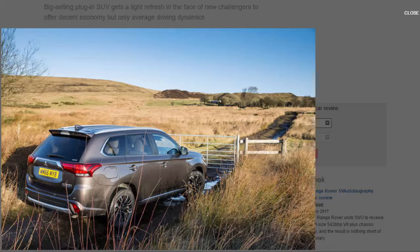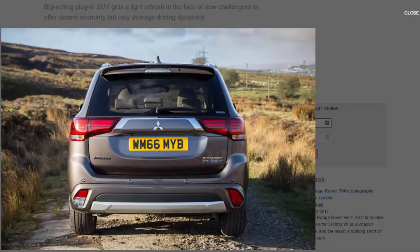Differences from the 2016 model are minimal, but that means you can still expect the same combination of high-riding SUV practicality matched with an impressive hybrid powertrain. Push the power button and all you get is an eerie silence on startup. Moving along at low speeds it's whisper quiet and relaxing to drive. Crank up the speed, however, and road noise becomes more noticeable, and when it's just the petrol engine powering the car, it's noisier still.